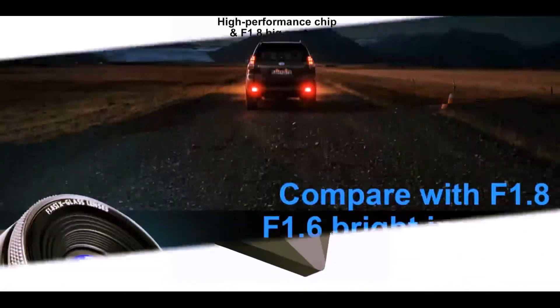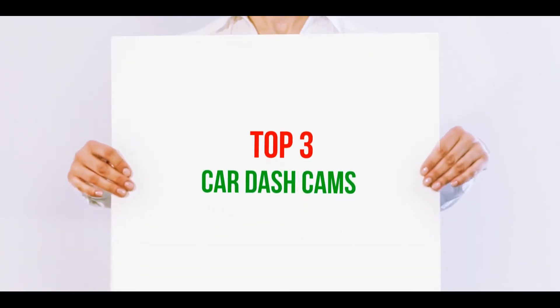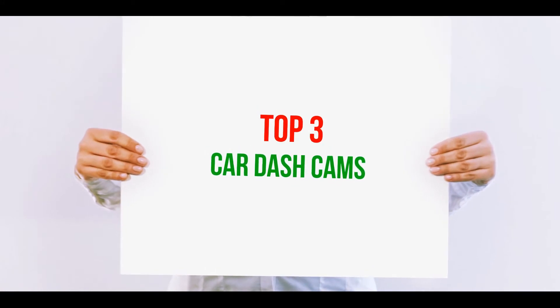Hi guys, welcome back to my channel. In today's video, we're gonna check out the top 3 best car dash cams.